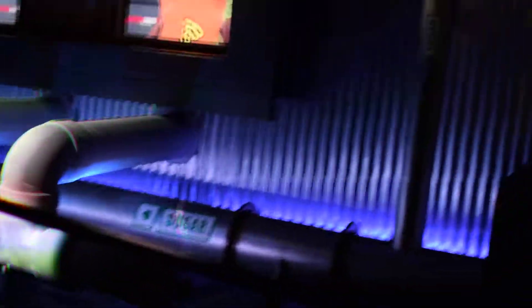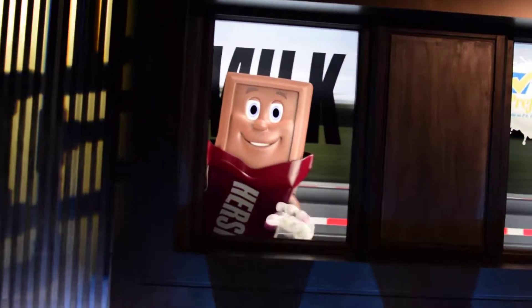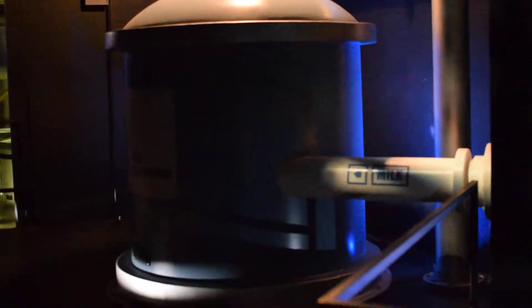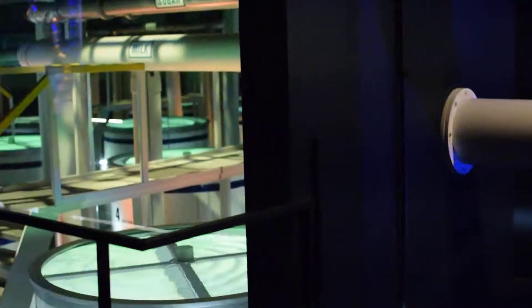Every day, shiny tanker trucks arrive from local dairy farms and line up outside the factory. Hershey is one of the only companies in the world that uses fresh milk to make milk chocolate. Fresh milk is what gives Hershey's milk chocolate its delicious and distinctive taste. Part of my job is to make sure all of that milk meets our high quality standards.